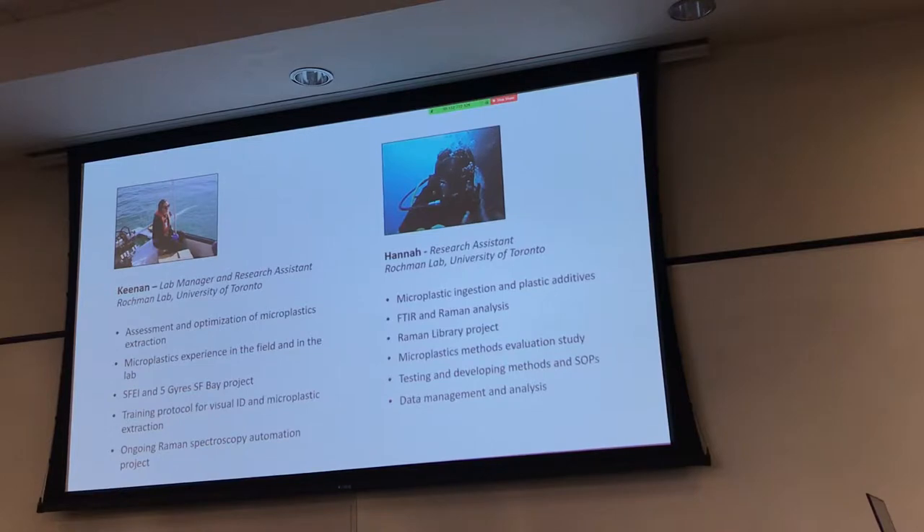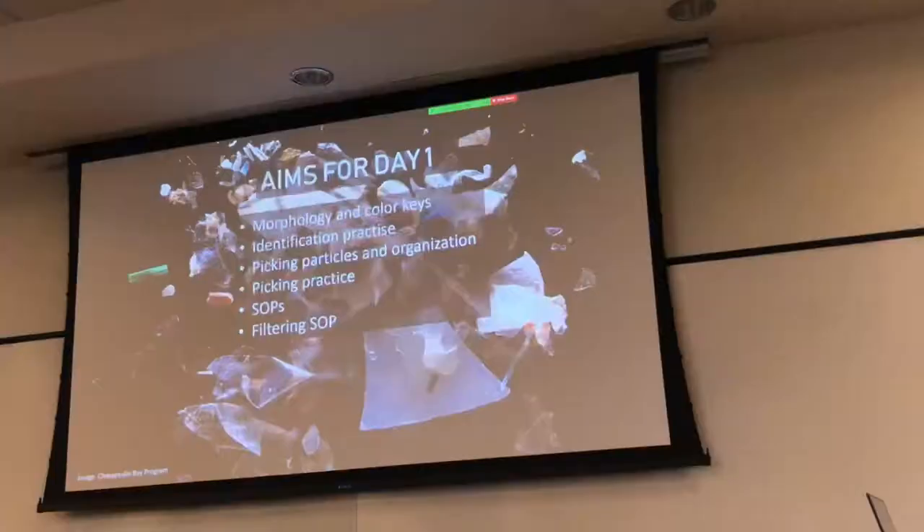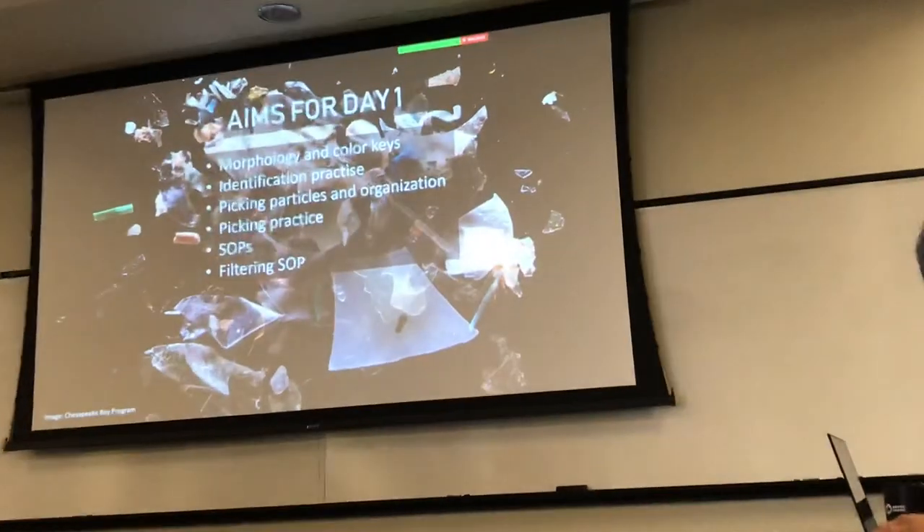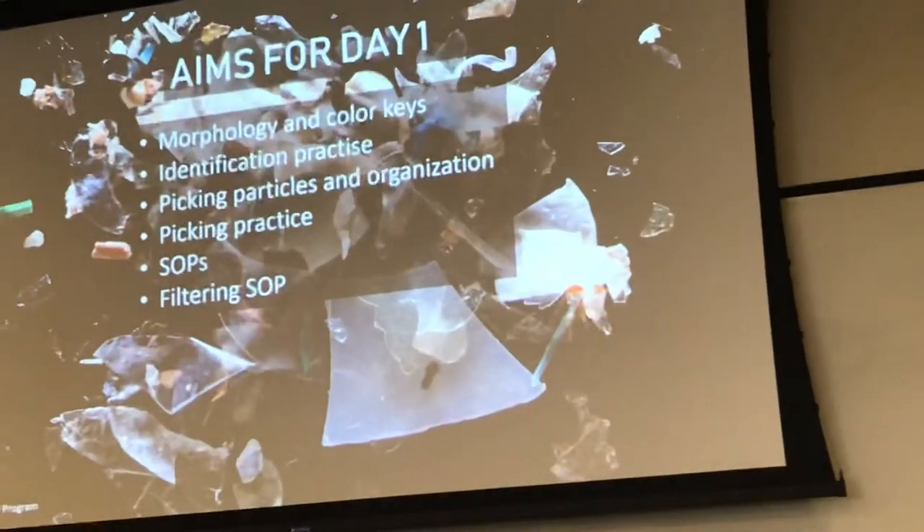Hopefully we can get you all to the experience level by the end of this. So we're going to try and get through quite a fair bit today — hence why we asked you to come so early, I'm very sorry. First, we're going to go through the keys that we'll be using for the study — characterising microplastics by morphology and by colour — and then we're going to go into the lab and do some practice of that.